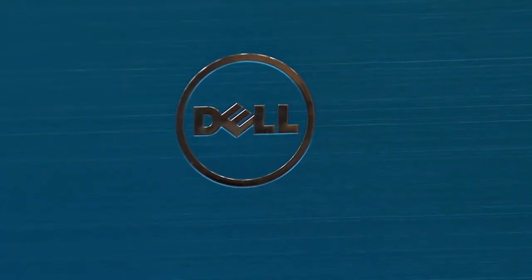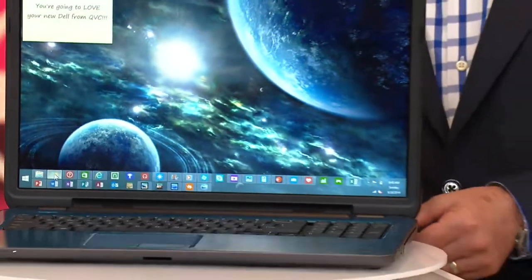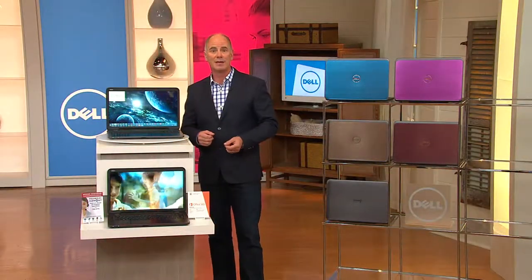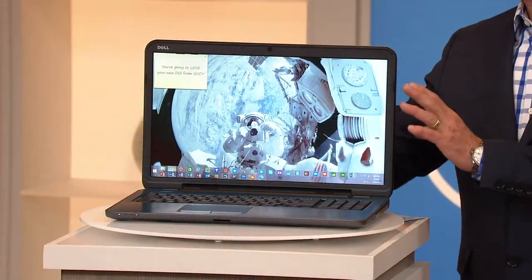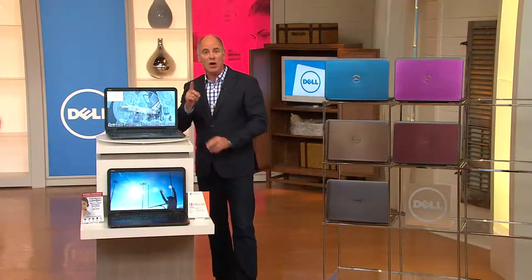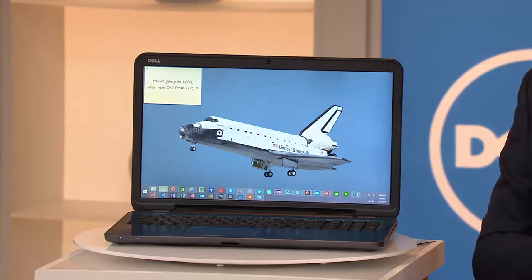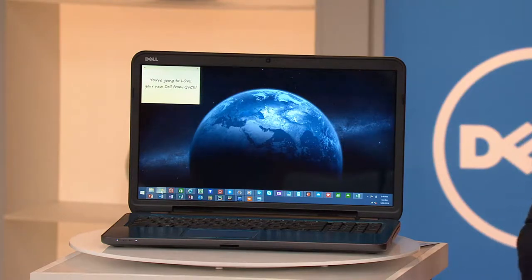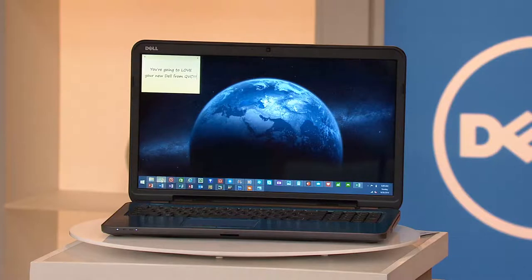We went to the biggest names in the industry and said, build us something that no one else has. That's exactly what the folks at Dell have done. They created for us the ultimate laptop computer — it has everything that our customers have been saying: if I could build one myself, this is what I'd put in it. We wanted to bring you a computer that would be the ultimate machine.